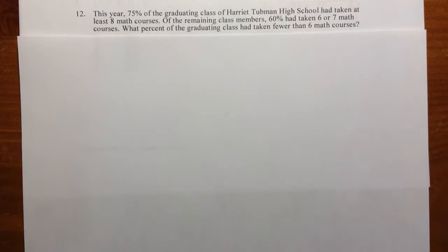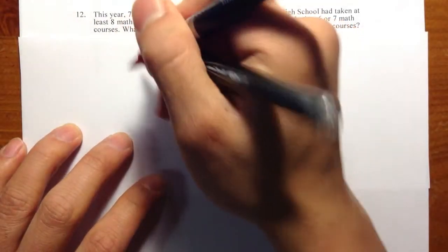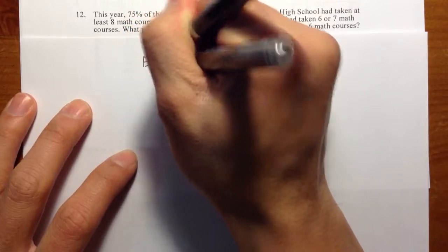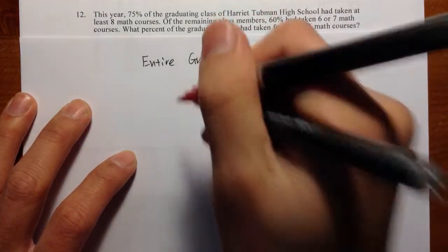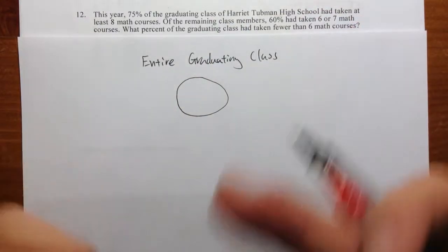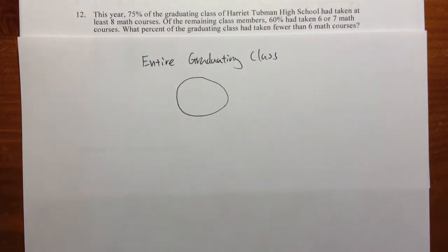It's a very complex, complicated question, but it's okay. Let's see how to break this down. I will first start with the entire graduating class, and usually we can just draw a circle to represent the whole population of the graduating high school students.